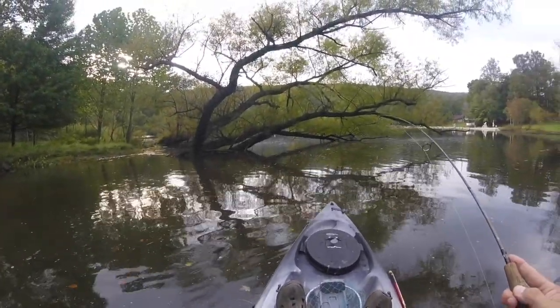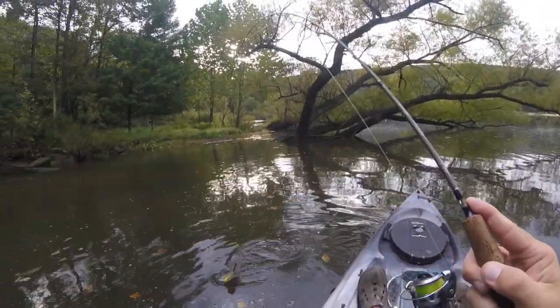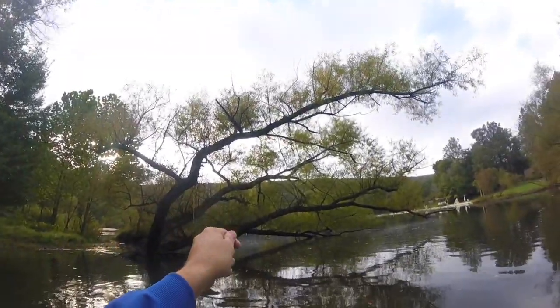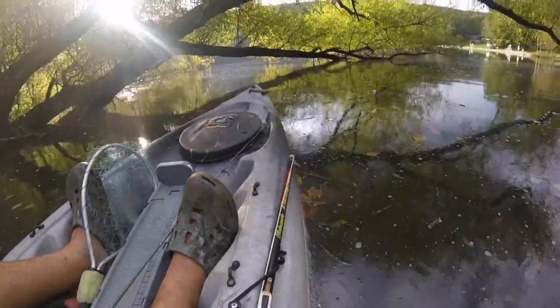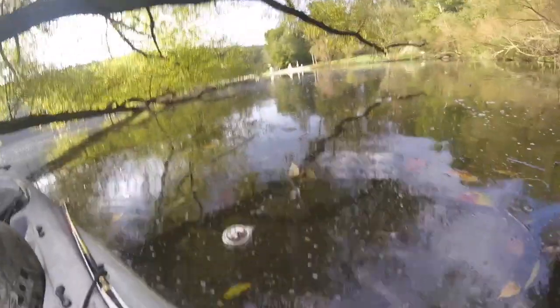Nice sunfish. Nice big red ear, or what they call a shellcracker. Last time I was here I was picking up litter too, so no need to change that now. As you can see, there's an aluminum can right here in the water, so we'll pick that up and take it home with us.